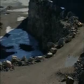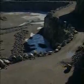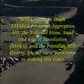For more information about high wall safety, visit the MSHA website at www.msha.gov.